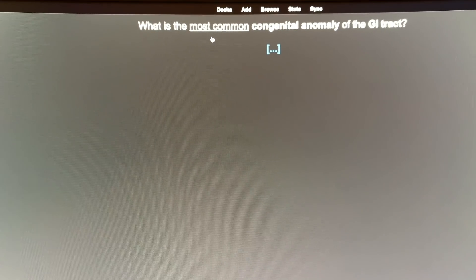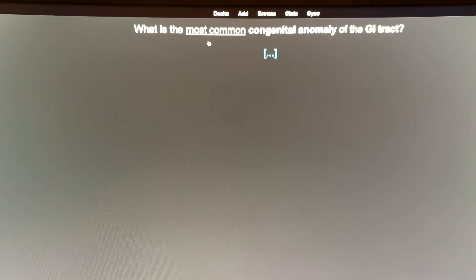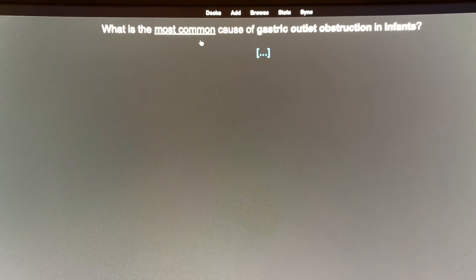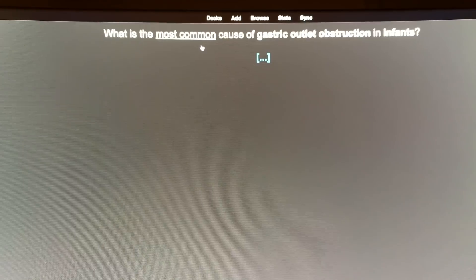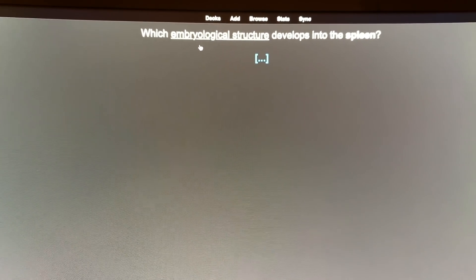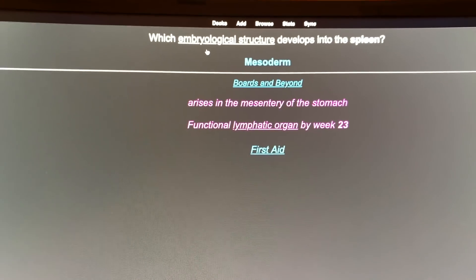What is the most common congenital anomaly of the GI tract? Meckel's diverticulum. What is the most common cause of gastric outlet obstruction in infants? Pyloric stenosis. What embryological structure develops into the spleen? Pretty sure it's just the mesoderm.